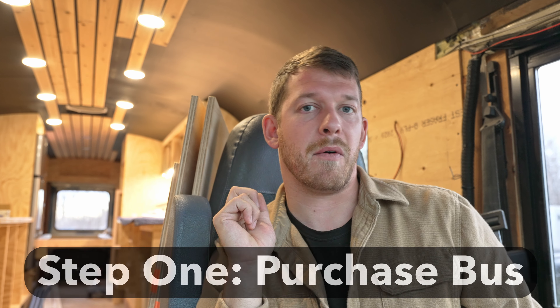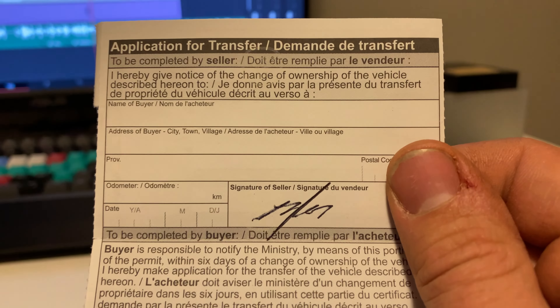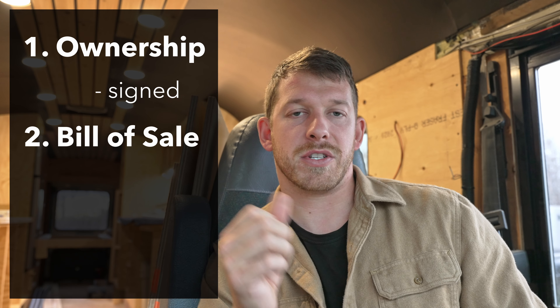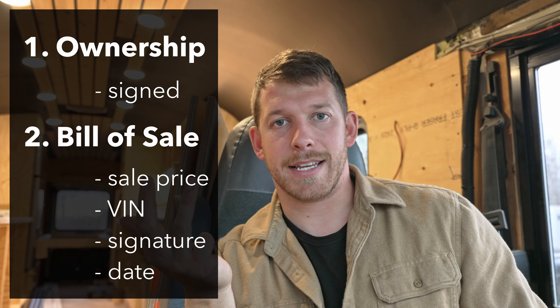Step one is going to be to purchase a bus — pretty obvious. But when you buy your bus, you're going to need a couple pieces of key information. You're going to need the ownership, and in the ownership there's a section for the seller to sign — make sure that area is signed. You're also going to need a bill of sale, which will have the sale price, the VIN, a signature, and a date. These are pretty standard steps for buying any vehicle in Ontario.